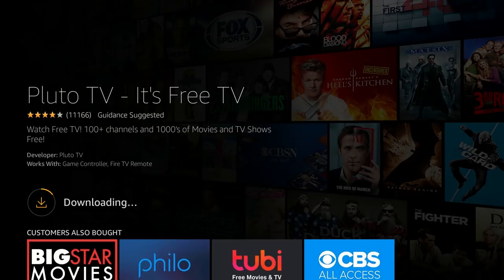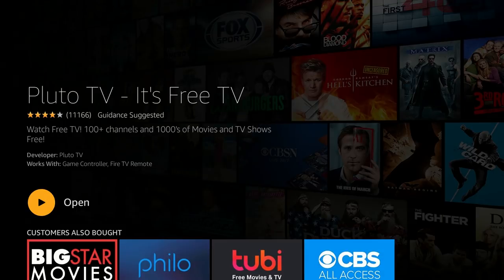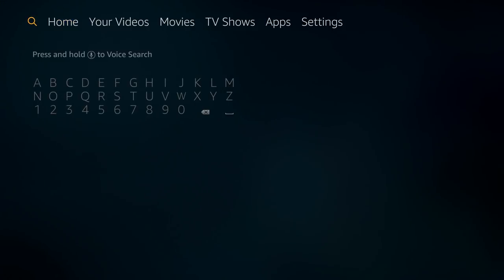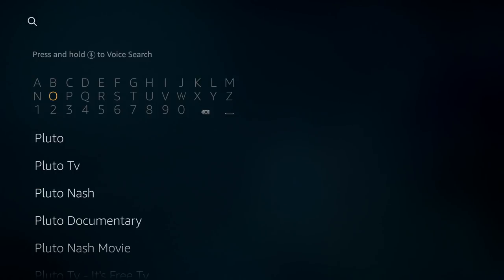Once it's done it'll say Open. Before we open that, I want to show you one quick tip. If for any reason you're not able to find Pluto TV under the Sponsored section, go back to your home screen and go to the magnifying glass on the left-hand side. Then type in Pluto — P-L-U-T-O TV. It should automatically start to populate Pluto TV as you type. Then go down to Pluto TV and select that option.